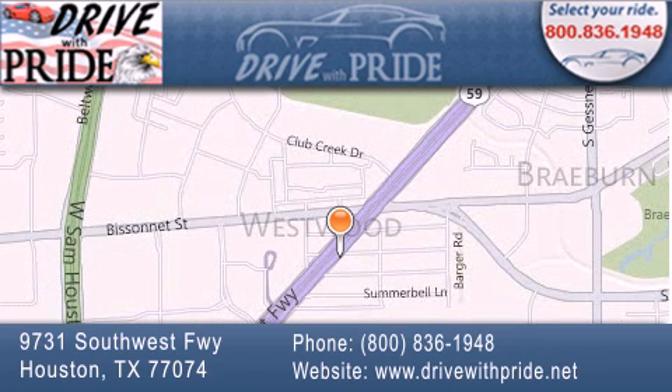If you have any questions, please visit our website, give us a call, or stop by our dealership. We are conveniently located at 9731 SW Freeway between Besanet and Beltway 8. We look forward to serving you.